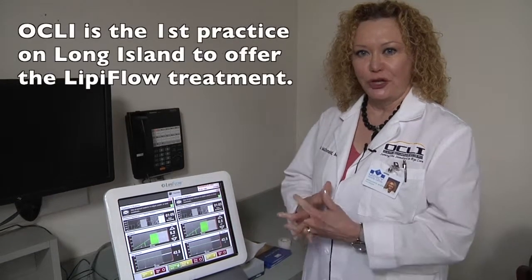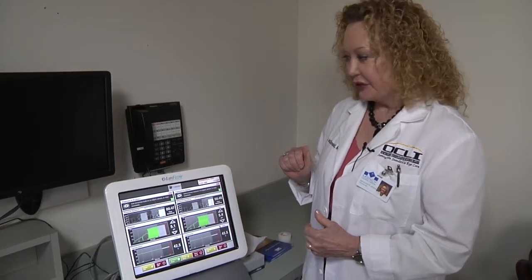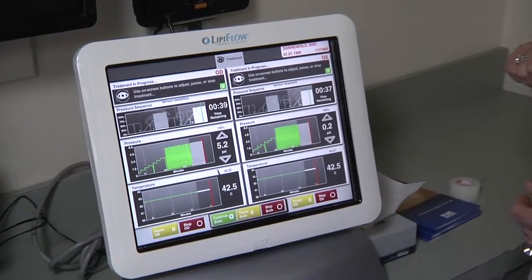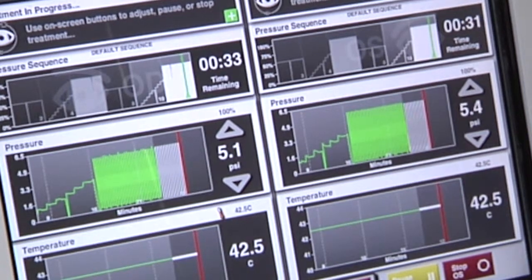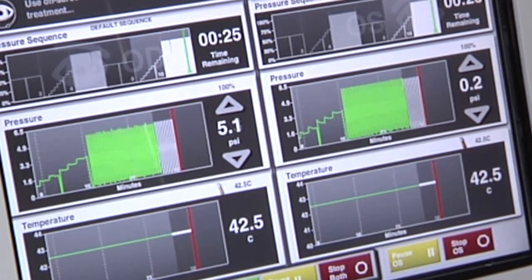We are very honored that OCLI is the first practice in the world to have two of the LipiFlow systems, and also the first practice on Long Island to have them — one here in Nassau County at the Lindbergh office and the other in Port Jefferson. Let me show you the information displayed on the monitor of the LipiFlow system. The first column is for the right eye, the second for the left. On the top you see the time remaining — only 40 seconds left — the second shows pounds per square inch of pressure applied, which is the gentle pulsation you hear.